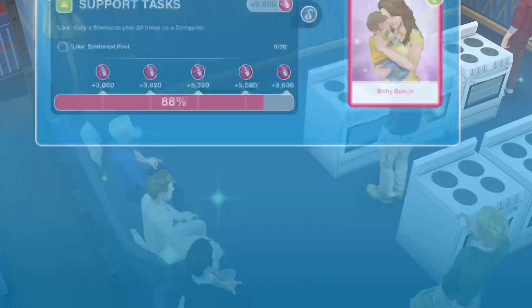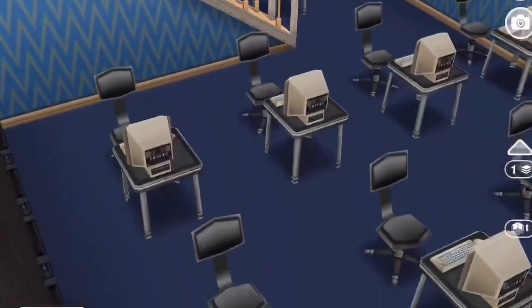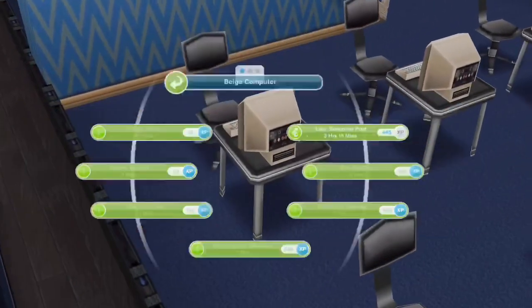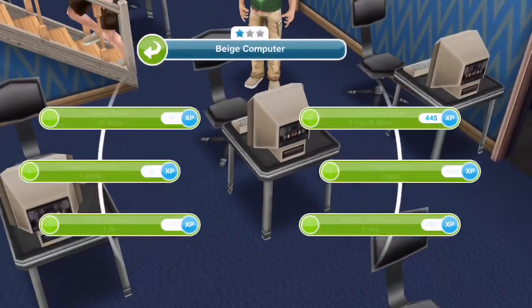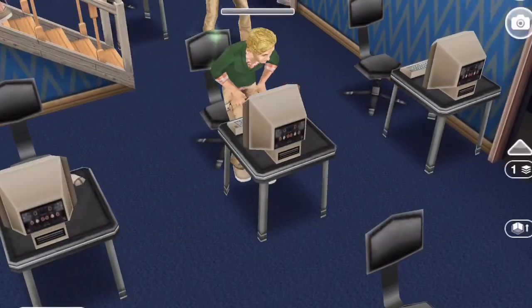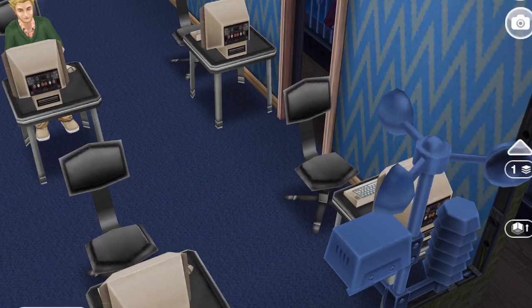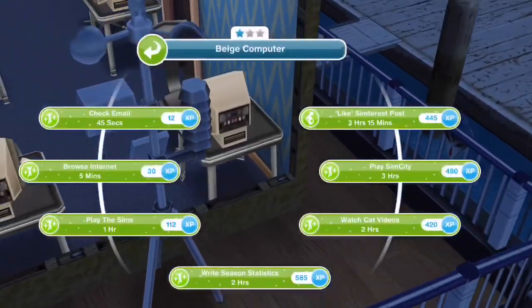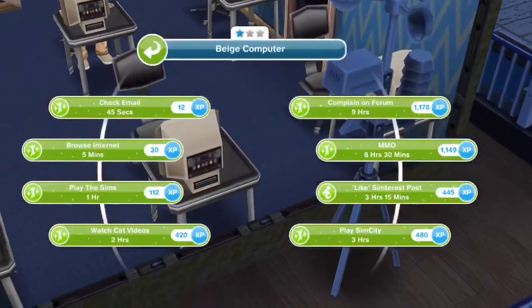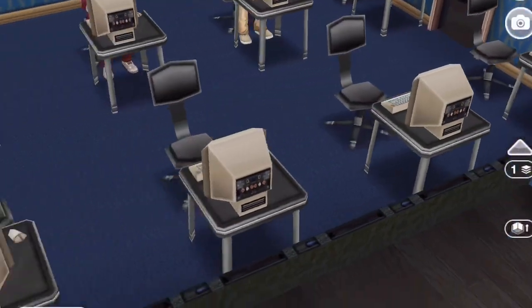The next task is for 20 sims to like a Simterest post, and that is for 3 hours and 15 minutes. This could be done in a fairly good time even if you don't have SP to skip — it's not like an overnight task or anything.